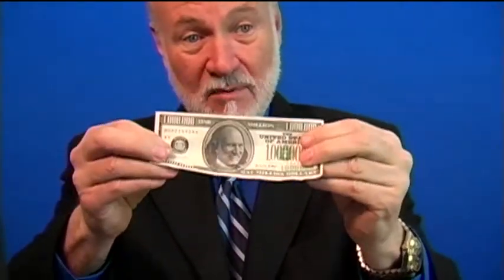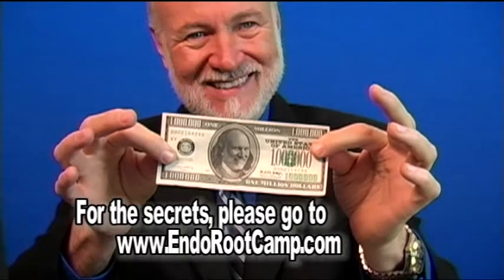Today we had a great dinner, a lot of good service, so I'm leaving a million dollar tip. To learn the secret to this and other magic tricks in this series, go to endorootcamp.com.